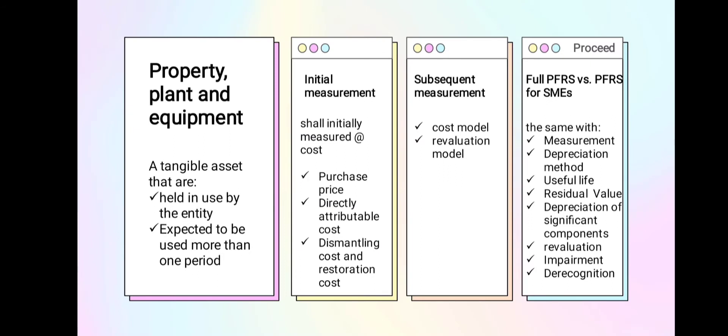PFRS for SMEs defines Property Plant and Equipment as a tangible asset that can be touched, some of which can be heard, or even sometimes can be tasted. To conclude: assets that have a physical structure.